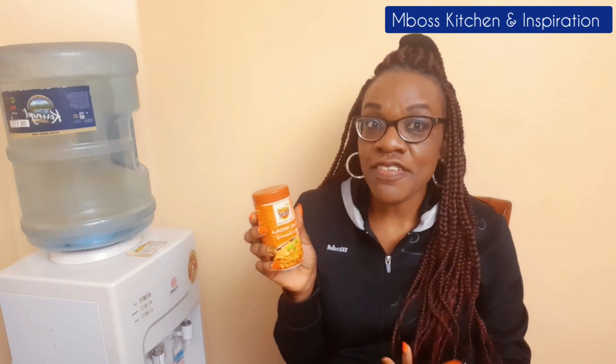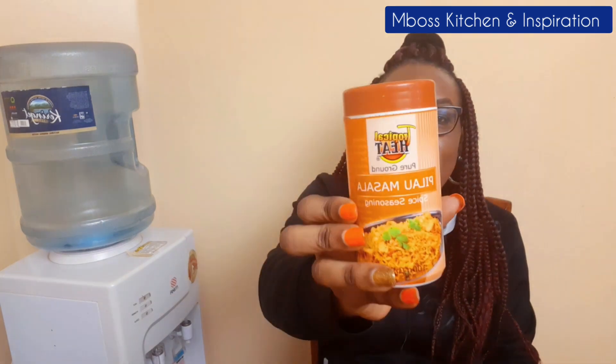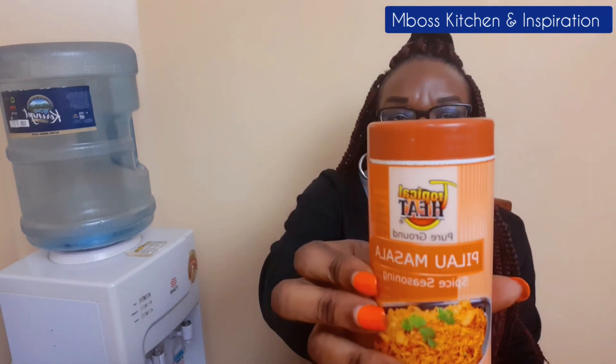The first spice I want to share with you is pilau masala. This pilau masala is my favorite. You'll realize that I like going for brands, and for pilau masala, ever since I started using this one from Tropical Heat, I stuck to it. I've done a pilau video which has done very well — it has right now over 600 views. The frequently asked question on that video is which pilau masala should I buy, which brand.